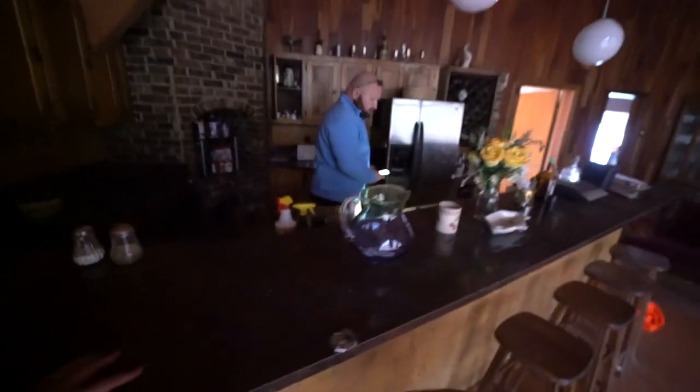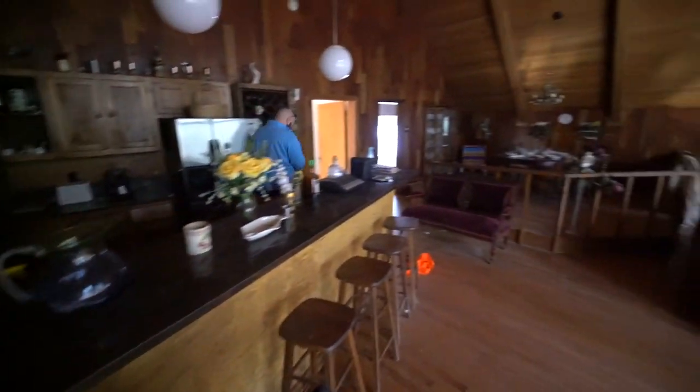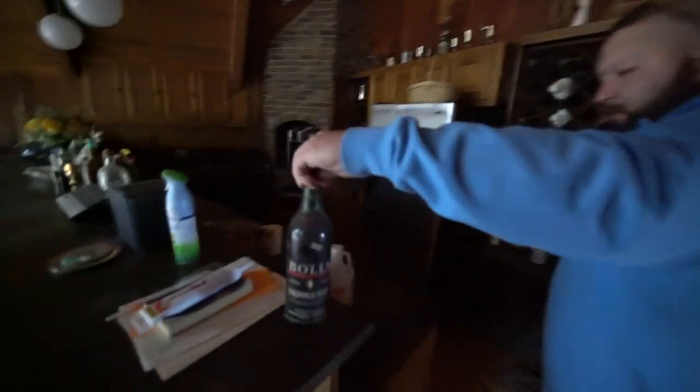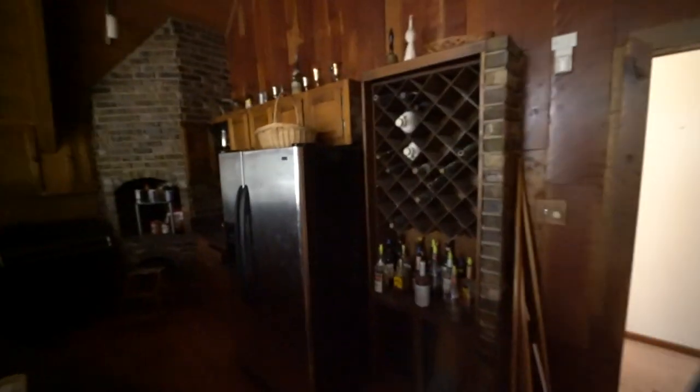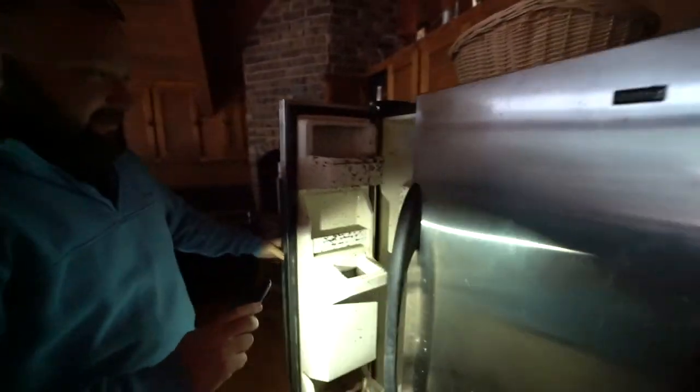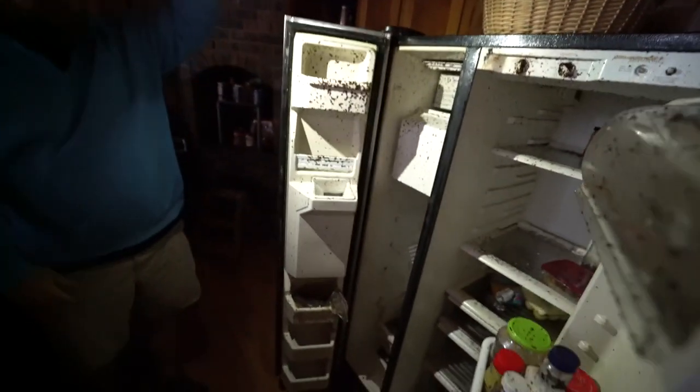There's just everything left. This is like a bar for the kitchen. Dude, all that alcohol is still here — holy crap! They got Bacardi, canteens, all that. This kitchen's nice too. Oh no, that's bad — dude it stinks too. Guys, we've never ever been in a house like this, this is insane.